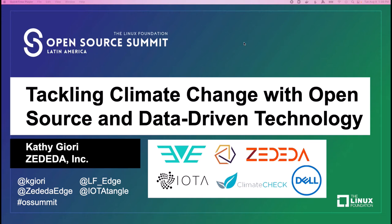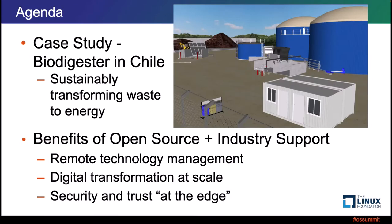Today my talk is about tackling climate change with open source and data-driven technology. You can see that a number of organizations and open source projects were involved in this case study that I'll be talking to you about today. On the agenda: the first half is a case study explaining how a biodigester in a remote location in Chile is improving climate change by transforming waste to energy. The second half covers how we managed to support this project.